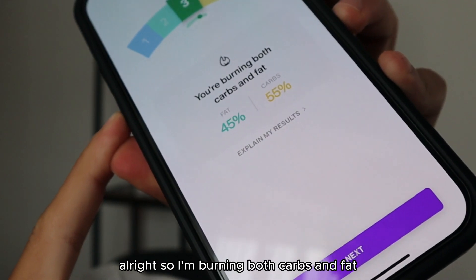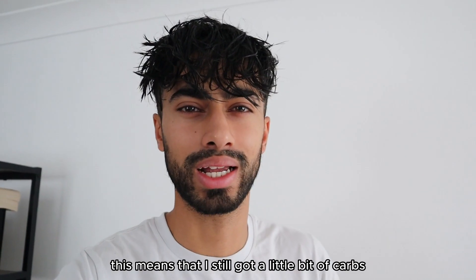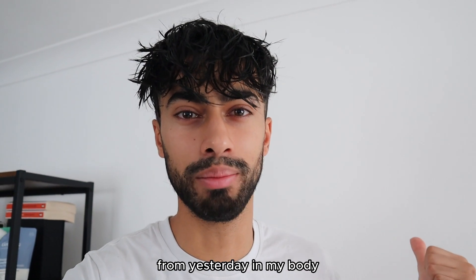Alright, done. So I'm burning both carbs and fat — 45% fat and 55% carbs. This means that I still have a little bit of carbs from yesterday in my body.